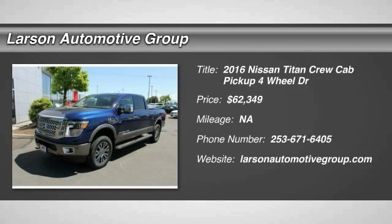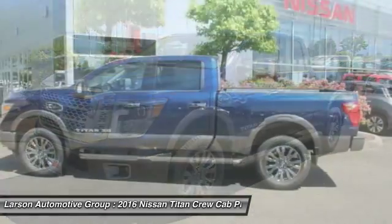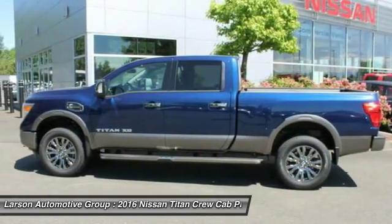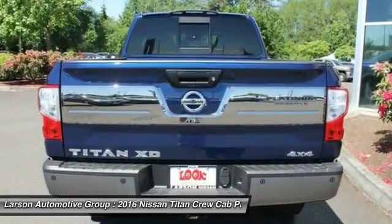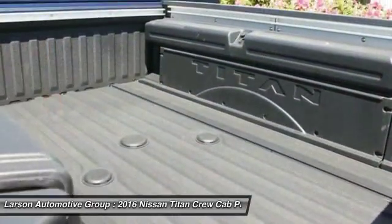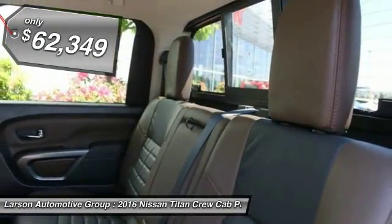2016 Titan. The Titan houses the Endurance V8 engine, the largest standard truck engine in its class. The massive interior cabin boasts a fold-up rear bench seat and a flat loading floor. When it comes to power and comfort, the Titan can't be beat and is priced below $65,000.